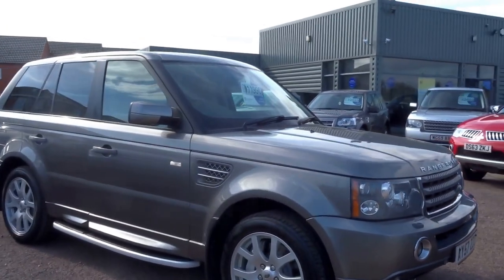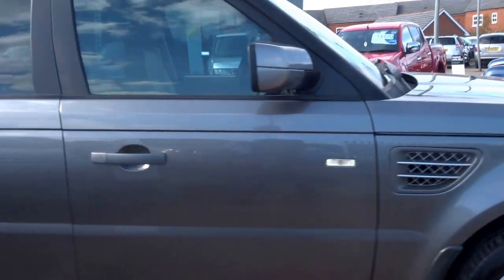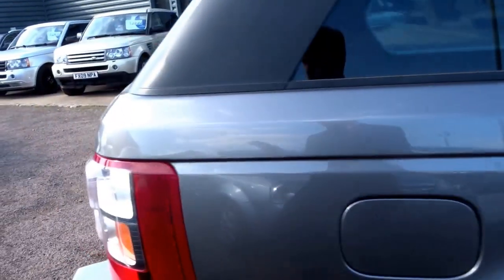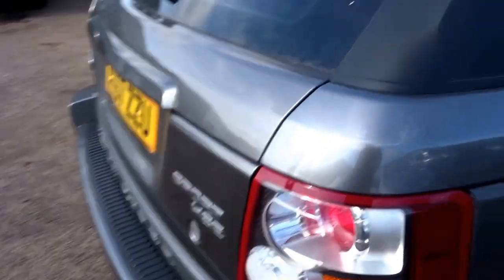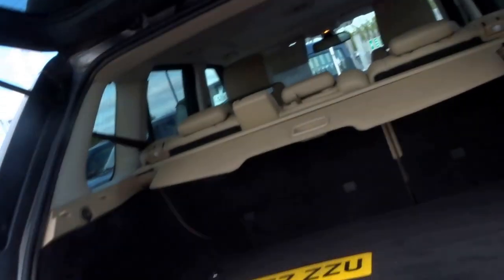This Range Rover Sport has just arrived this morning. This particular car is a 2007, 57 plate, it's done 90,000 miles, 2.7 litre turbo diesel V6. In the back of the car you've got a pretty sizable boot, as you'd expect in a Range Rover Sport.